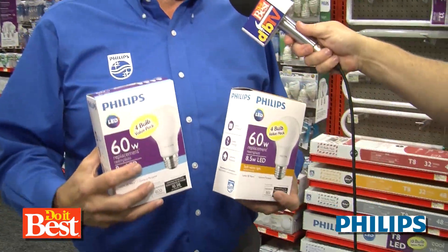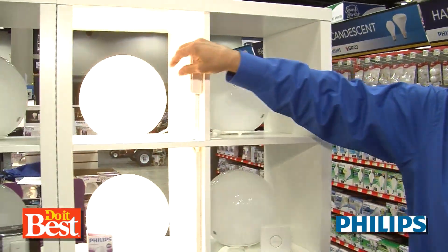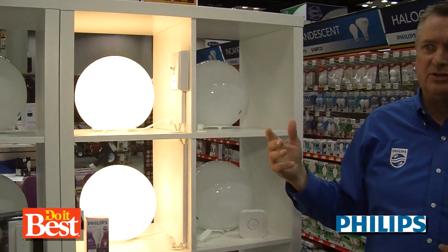It's interesting — LEDs have been an adopted technology by a lot of people, but there's still some confusion with it. What color do I need? Do I need daylight? Do I need soft white? It can be intimidating sometimes. What we're used to in our home is a soft white experience, 2700 Kelvin. That's the bulb color that we're used to.